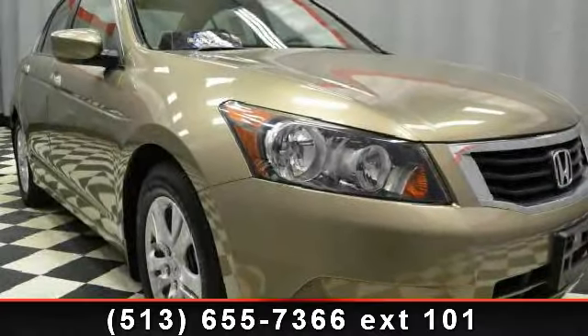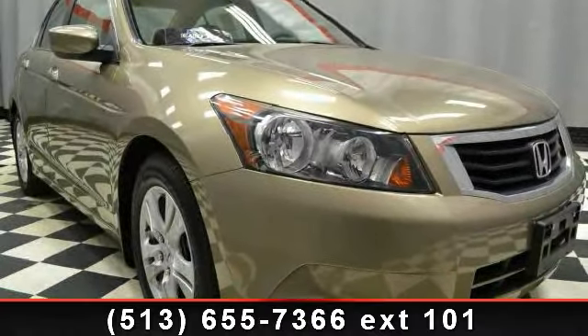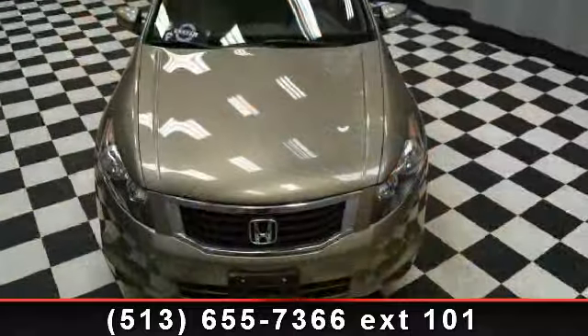Check out this 2009 Honda Accord. If you are looking for an automobile with great features, look no further.